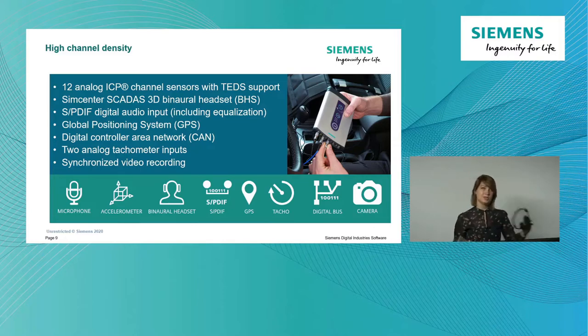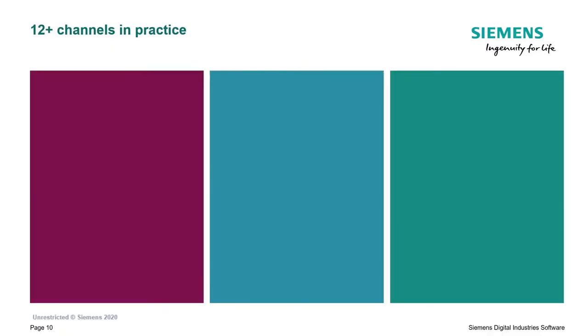There's also an S/PDIF digital audio input connection, which allows you to connect a binaural head, a GPS connection, a CAN connector to connect to the digital control area network and measure sensors from the vehicle bus, and two analog tachometer inputs. Finally, you can also measure the video stream from the tablet that comes with the SCADAS XS, to have synchronized video alongside your measurement.